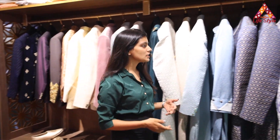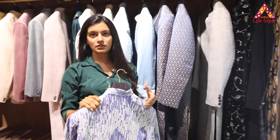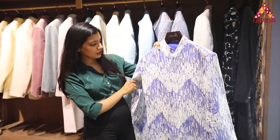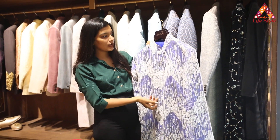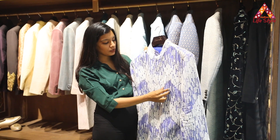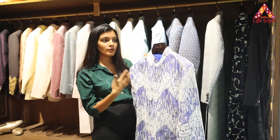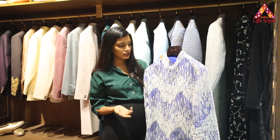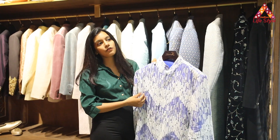These are something which we specialize in and you would not get in any other store. This is again a Sherwani, but it's a two-layer fabric — inside we have a spun silk fabric and upon that we have put an organza fabric which has an embroidery to it. The embroidery makes the outfit look even more elegant. We can also add plain designer buttons which will give your outfit a very good look.